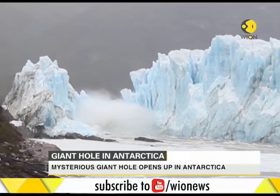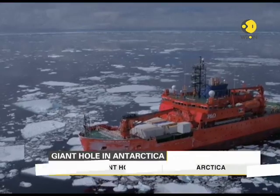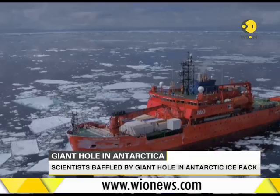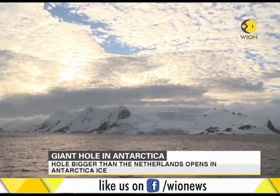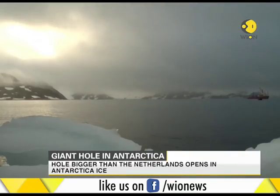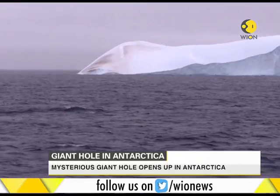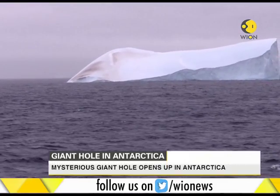Scientists have tracked large-scale changes in Antarctica over the last few decades, but now they are trying to find out what has left a large, gaping hole in Antarctica. The name for this phenomenon, which is an open-water area enclosed by sea ice, is polynya. They are common in coastal regions, but this hole is far from the edge, and Antarctica is in the middle of winter.